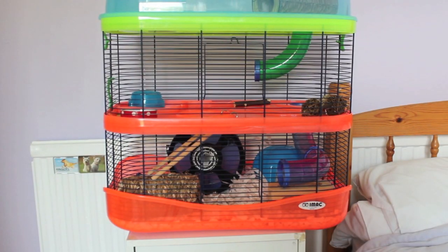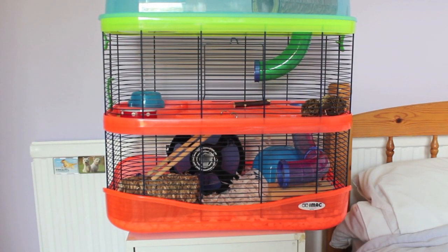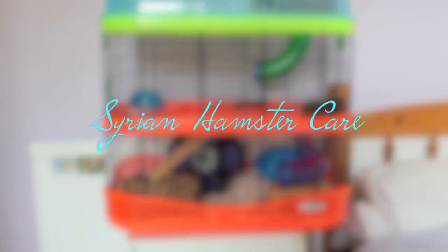Hey everyone, it's me, Peach Pet Paradise, and today's video is Syrian hamster care.